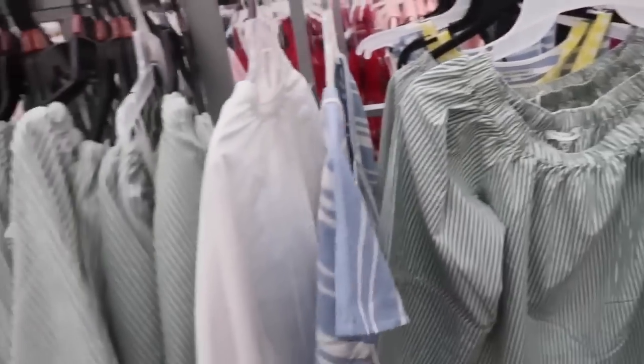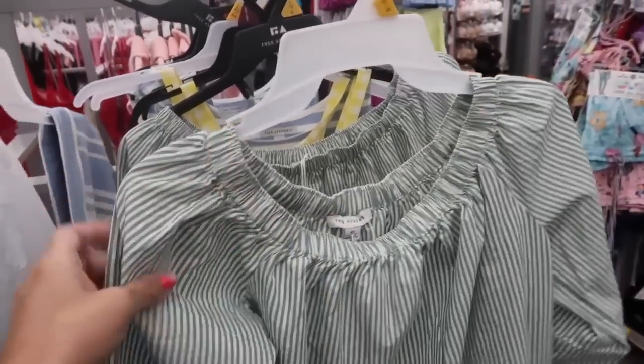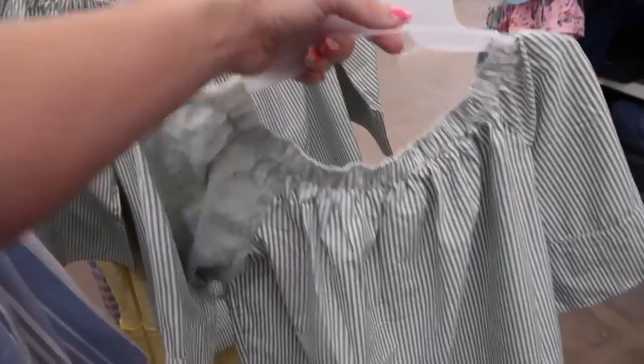Also from Free Assembly — we saw it in the pink, we also saw it in the blue, now it's in the green. Has the elastic so you can wear it on or off the shoulder, flowy sleeve, flowy fit through the body, it's completely poplin. These are $24.